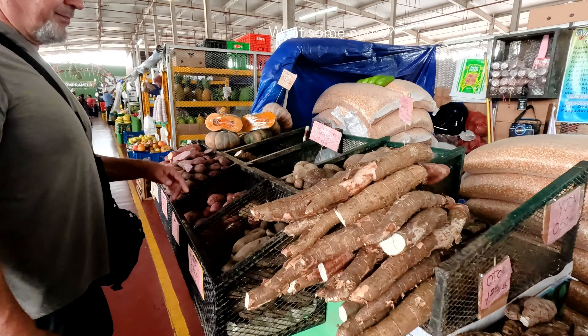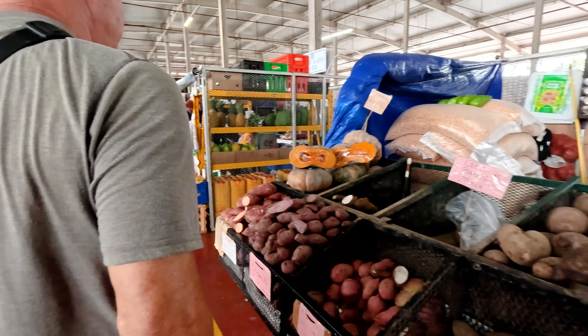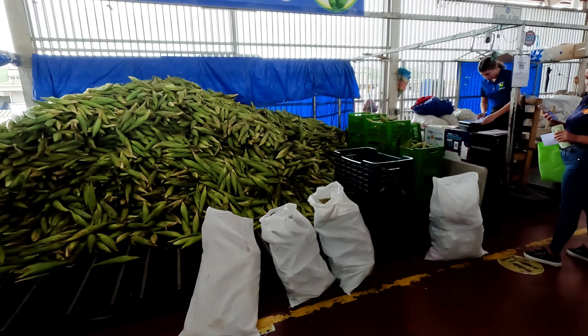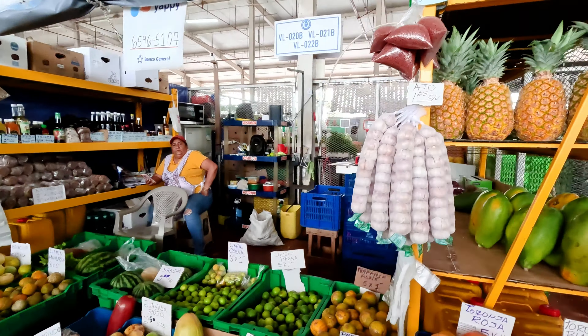We have potatoes — it's like the same thing. Look at all the corn, the birds and the corn. Lots of pineapples.